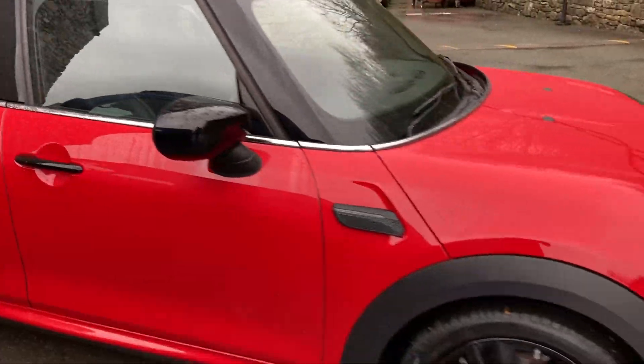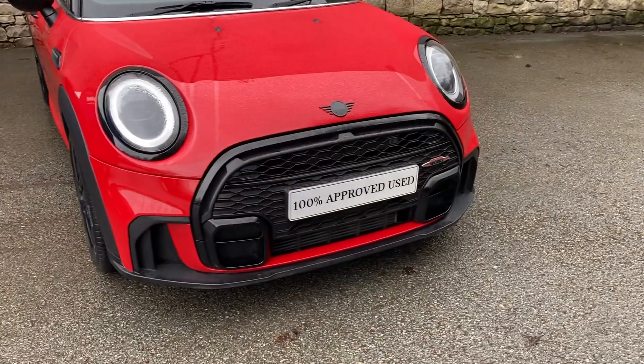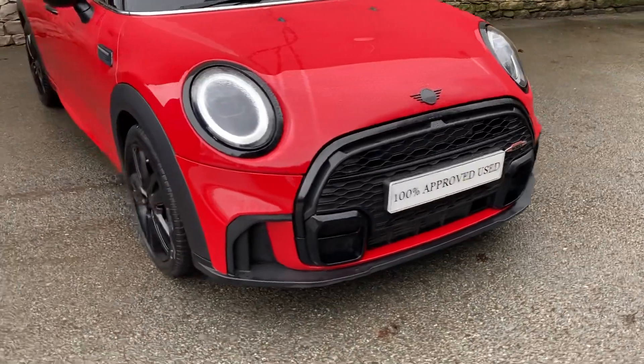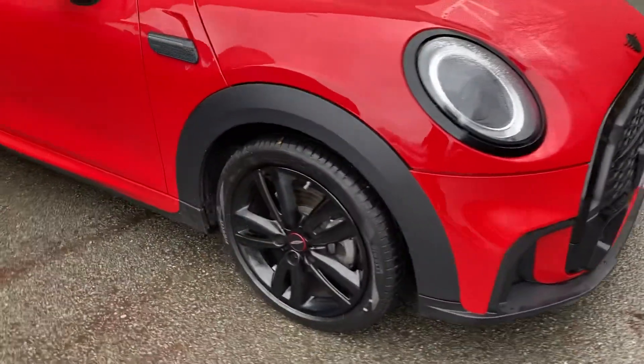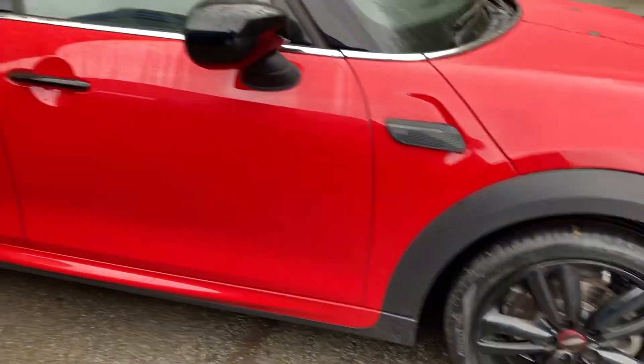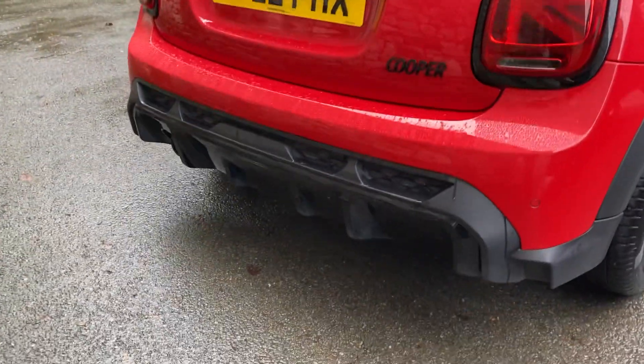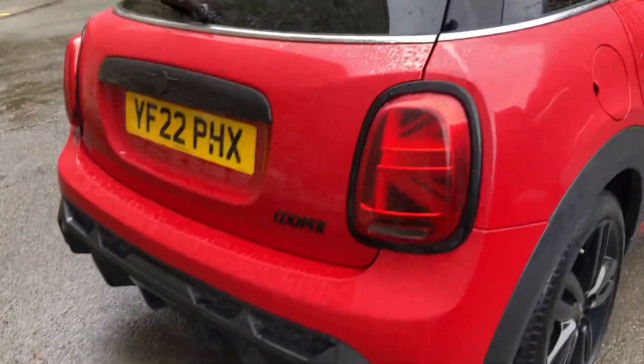Being a Sport we get the John Cooper Works body kit, so you get the more aggressive front bumpers — you can see the JCW badge there. You also get these gorgeous gloss black alloy wheels with John Cooper Works centre caps, and around the back you get the much more aggressive rear bumpers with the diffuser there as well.